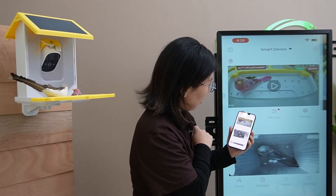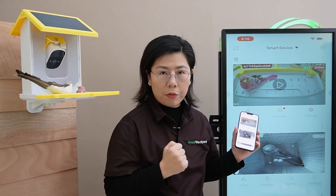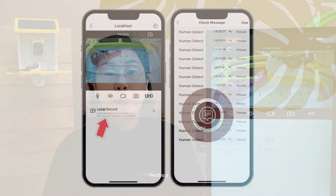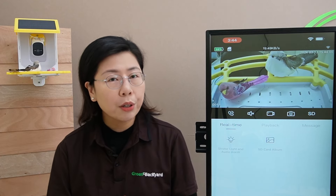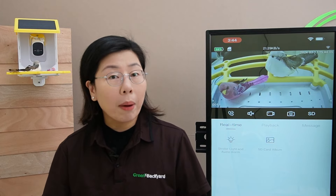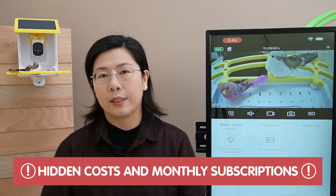Now I'm going to go outside. It is in online status, but when there's no movement, it will go directly to sleeping mode to save energy. And there's more — it's able to download videos and offer real-time alerts without the need for a subscription or cloud storage. That's right, no monthly fees, no cloud storage — just pure, uninterrupted birdwatching bliss.